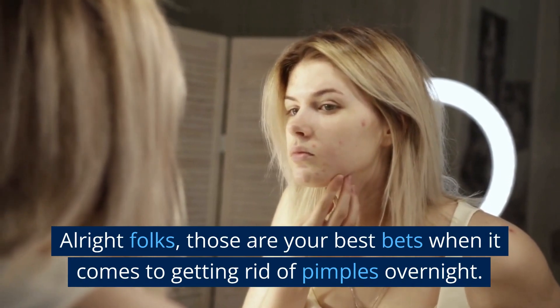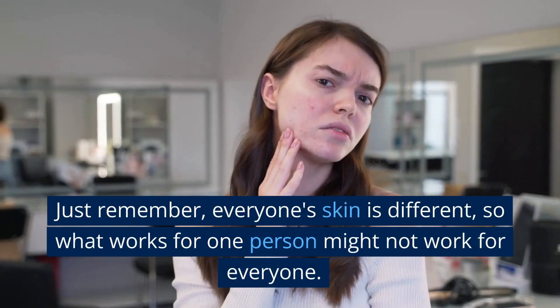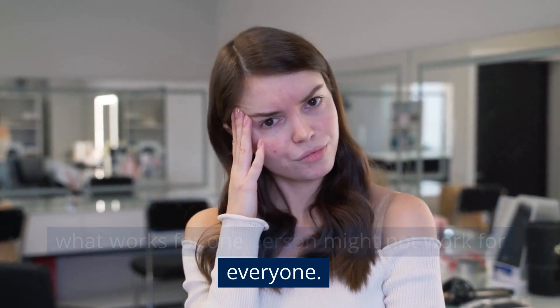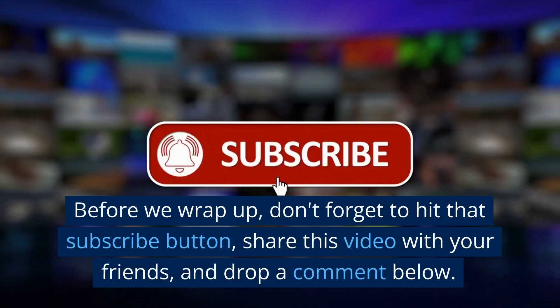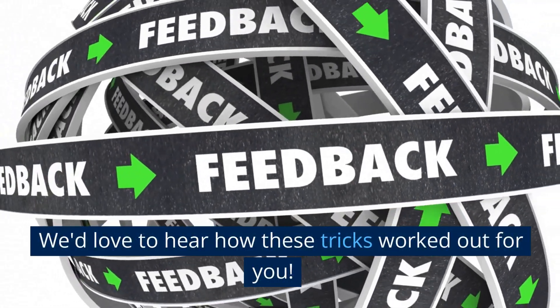Alright folks, those are your best bets when it comes to getting rid of pimples overnight. Just remember, everyone's skin is different, so what works for one person might not work for everyone. Before we wrap up, don't forget to hit that subscribe button, share this video with your friends, and drop a comment below. We'd love to hear how these tricks worked out for you.